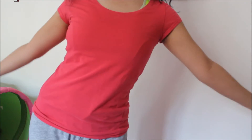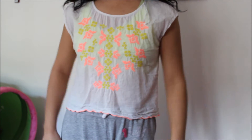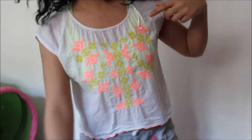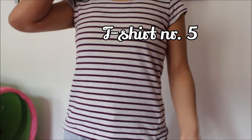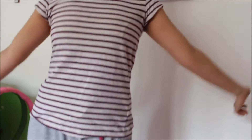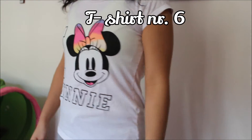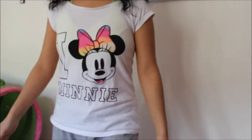T-shirt number three is about one year old. T-shirt number four is about four or five years old and it's from H&M. It's a bit see-through, so I usually wear a sleeveless top underneath. T-shirt number five is a striped t-shirt from H&M and it's about one year old.